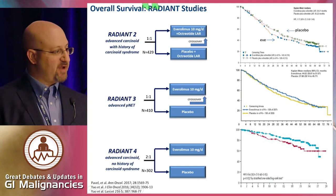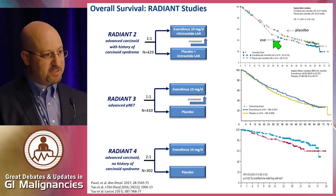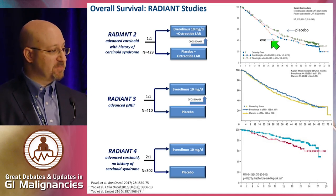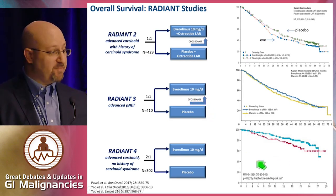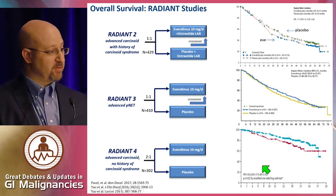It's important to also look at the overall survival curves. In RADIANT-2, there was actually a trend towards decreased survival with Everolimus — not the primary endpoint and not statistically significant, but worth noting. In RADIANT-3, we saw a modest trend towards benefit, noting there was crossover. And in RADIANT-4, even with no crossover, we see an even stronger trend for benefit on preliminary overall survival analysis — though this needs to be confirmed on mature analysis.